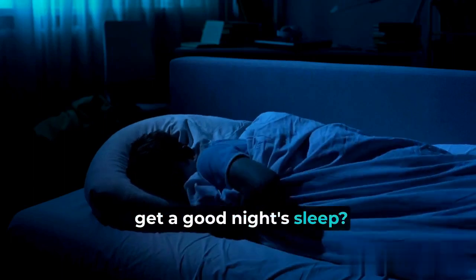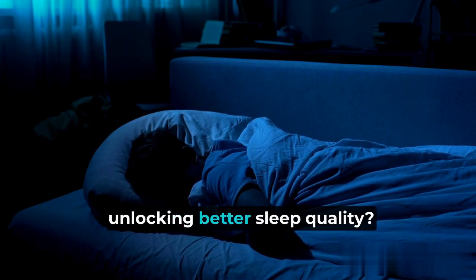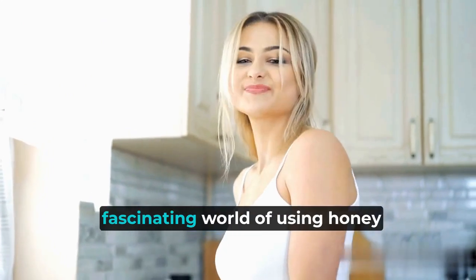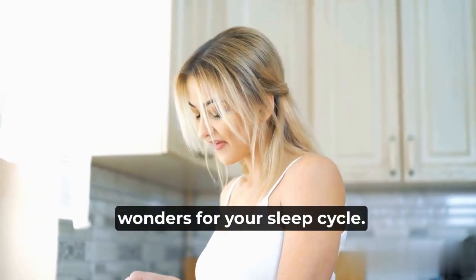Have you ever struggled to get a good night's sleep? What if I told you that a simple remedy could be the key to unlocking better sleep quality? Today we're diving into the fascinating world of using honey before bed and how it can work wonders for your sleep cycle.